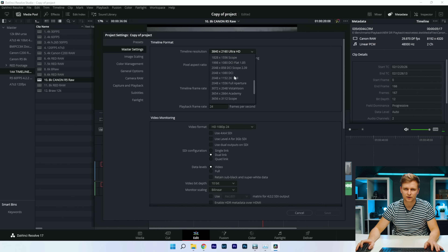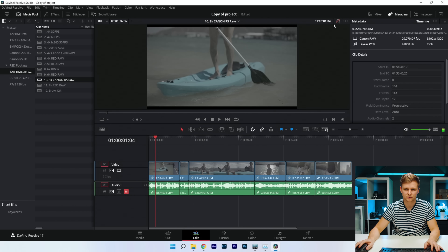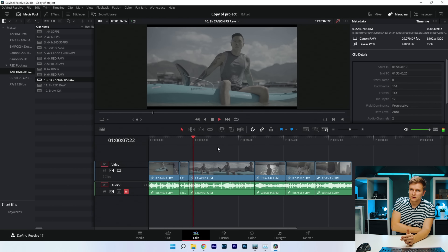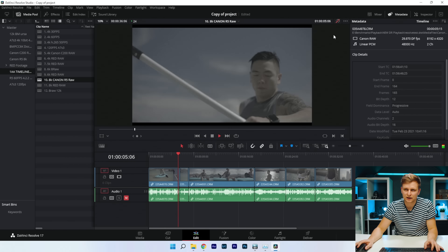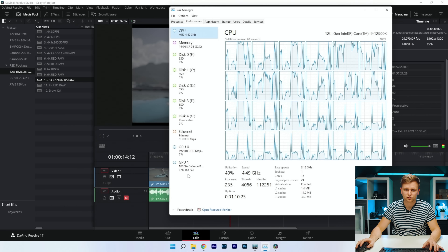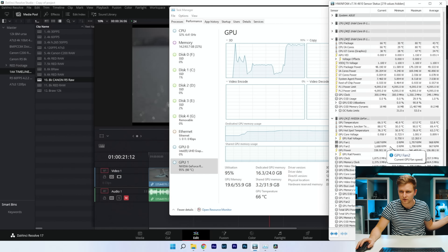I want to see how it performs on an 8K timeline. Switching to 8K timeline now — taking the color grade off and pressing play — it's still able to play back. It's actually better than Premiere Pro even at 8K timeline. Putting the color grade on makes it quite hard, but it's still managing.